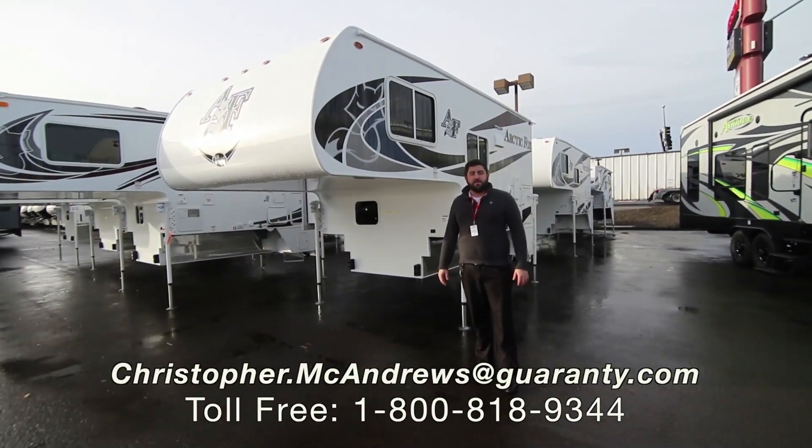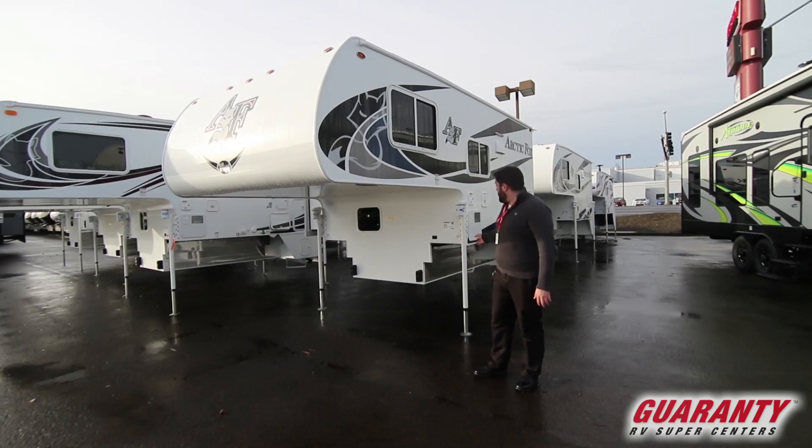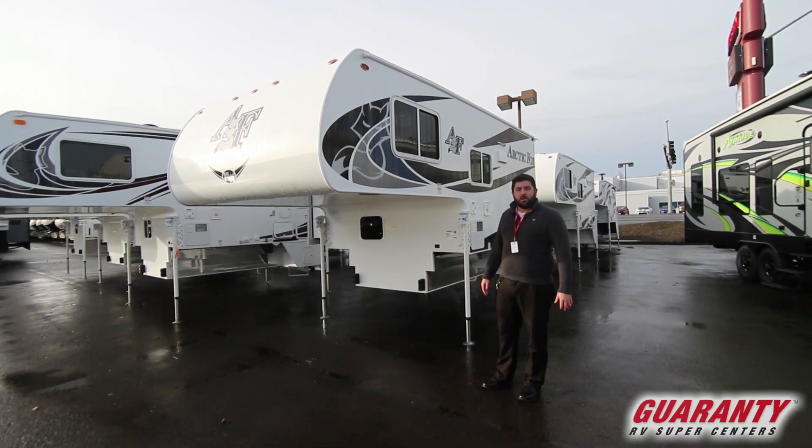Thank you for clicking the link. My name is Chris McAndrews here at Guarany RV in Junction City. Today we're going to be taking a look at the 2019 Arctic Fox 811. Go ahead and follow me.